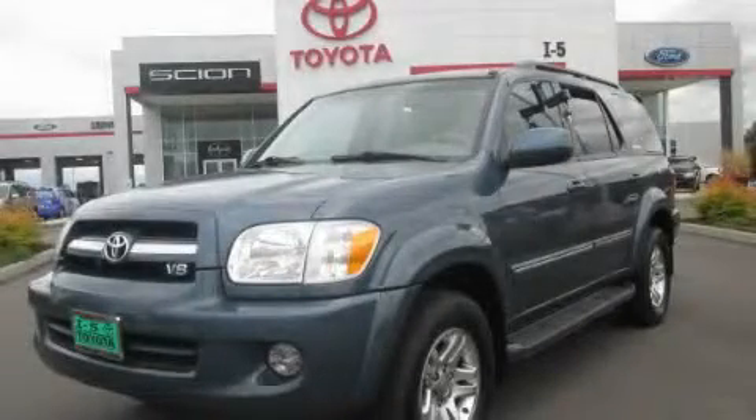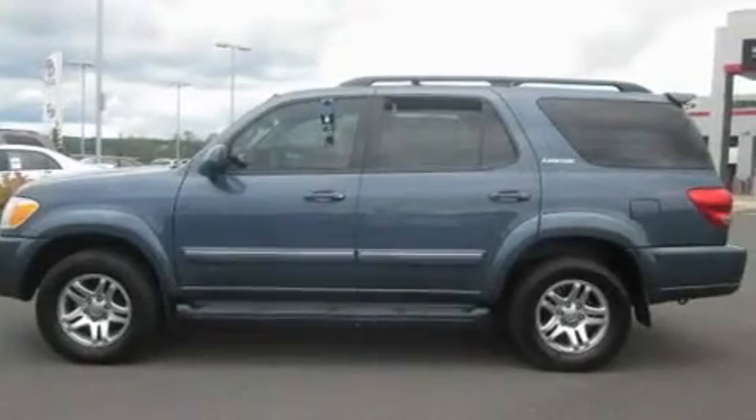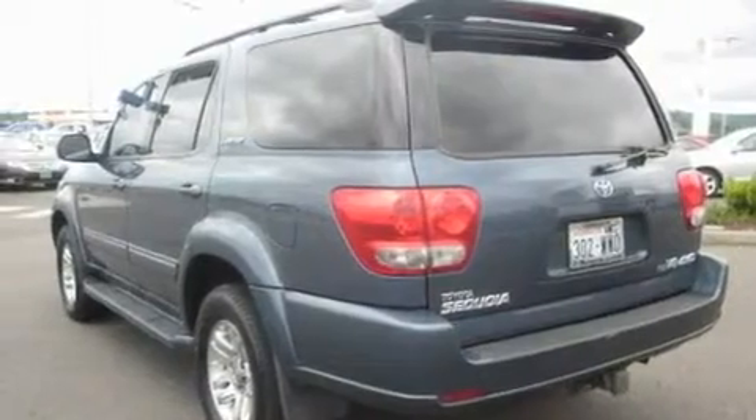This is a 2005 Toyota Sequoia, a big SUV for big fun. It has a 4.7 liter 8-cylinder engine, an automatic transmission, and 4-wheel drive.